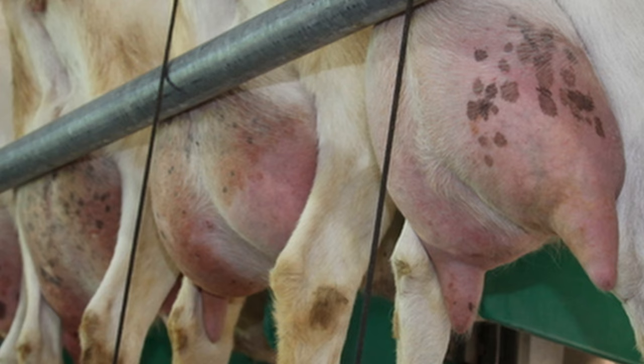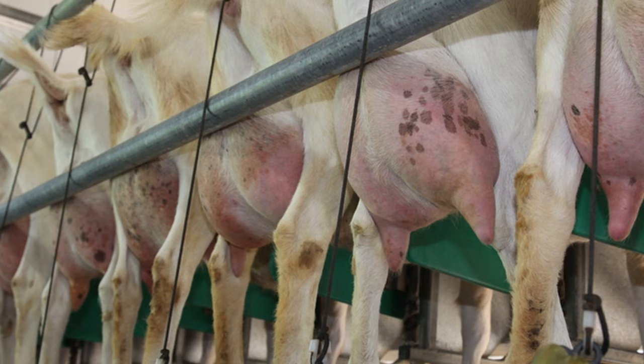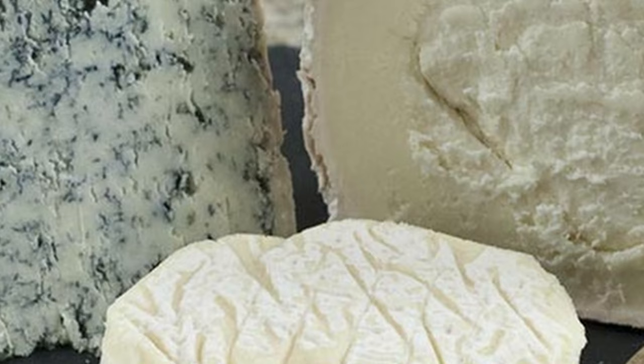Saanens are the most productive of the milk goat breeds. They average 9.5 pounds of milk per day, with a butterfat content of between 3 to 3.5% and about 2.6% protein.